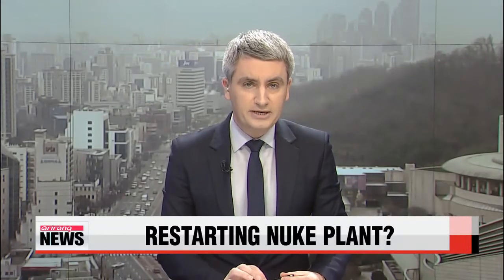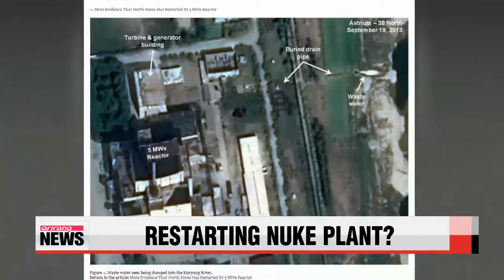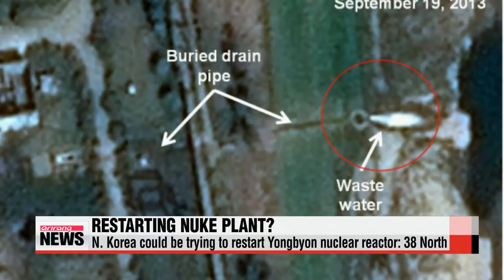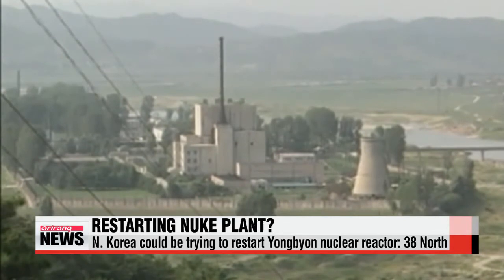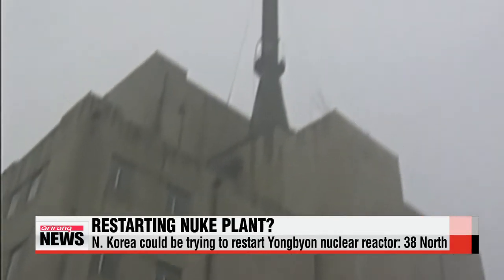Now to a development that, if true, could ratchet up tensions on the Korean peninsula. North Korea appears to be trying to restart its main nuclear bomb fuel reactor after a five-month shutdown. Satellite imagery posted on U.S.-based website 38 North shows hot water draining from a pipe at the five-megawatt Yongbyon reactor, and snow melting on the roof of the reactor and turbine buildings — a signal perhaps that efforts to restart it are going on inside.